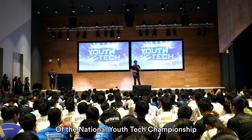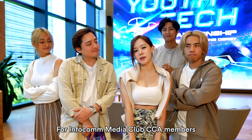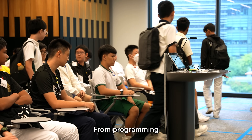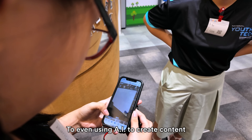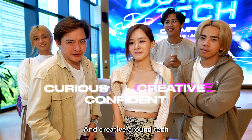Welcome to day two of the National Youth Tech Championship. This is a premier competition for Infocom Media Club CCA members. Last week, we got to see the students engage in all aspects of the competition — from programming to challenges to even using AI to create content. And you can really see them being curious, confident and creative around tech.